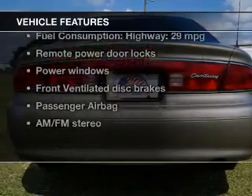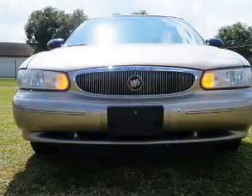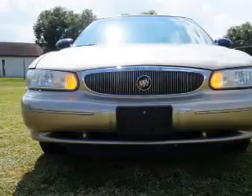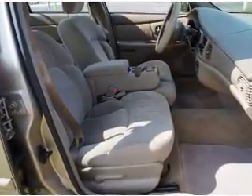Enjoy these notable features that are included in this vehicle: power door locks, power windows, cruise control and AM/FM stereo, power mirrors, power steering, and an adjustable tilt steering wheel.